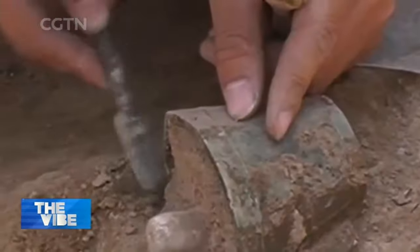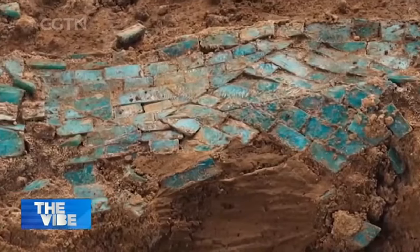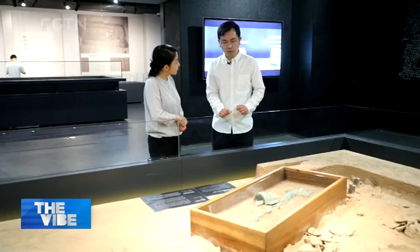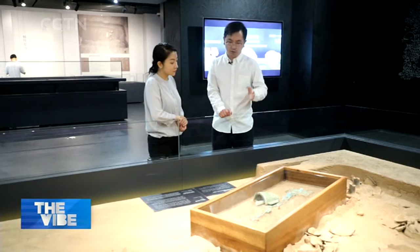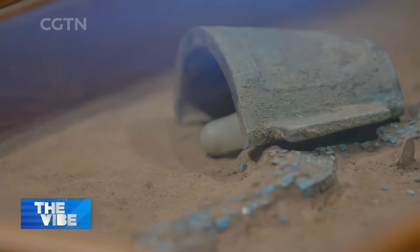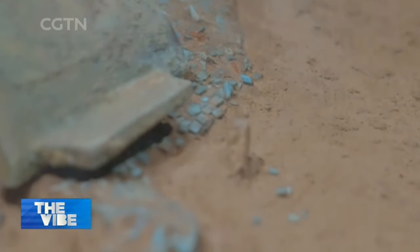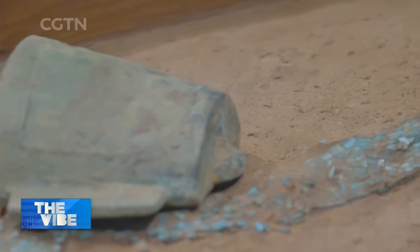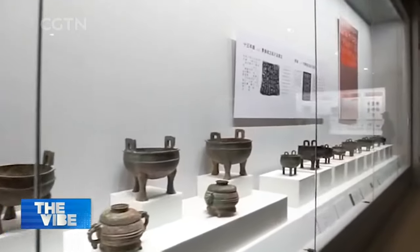There was also a bronze bell in the middle of the turquoise dragon. Researchers speculated that the owner of the tomb was probably a religious practitioner, because dragon flags and bells were used during sacrifice in ancient times, according to the Book of Psalms. So this turquoise dragon is very possibly a flag, and the bronze bell was used to communicate with heaven and earth during sacrifice. Therefore, the turquoise dragon excavated at the Arlito site is the most orthodox and direct source of dragon totem and dragon worship of the Chinese nation.